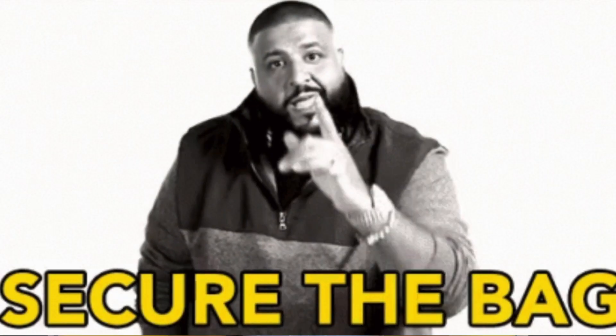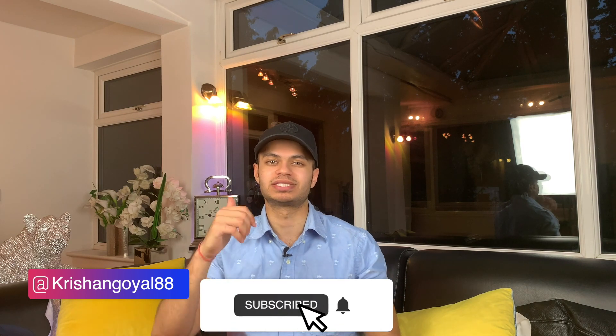Thankfully, we secured the bag, secured the offers, and made it to Imperial. Thank you very much for tuning in. Remember to like, subscribe and share the video. I hope this has been useful in giving you an insight into my application journey. Remember, it's a marathon not a sprint. Medducation Nation, over and out.